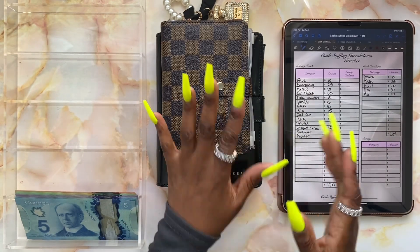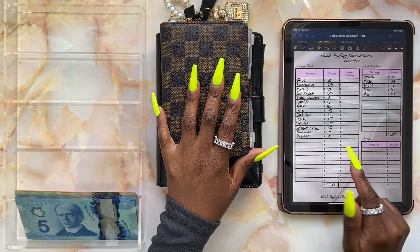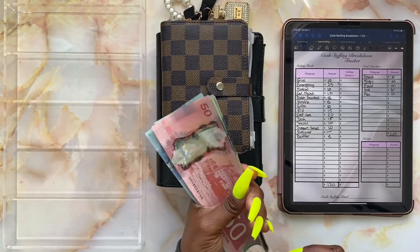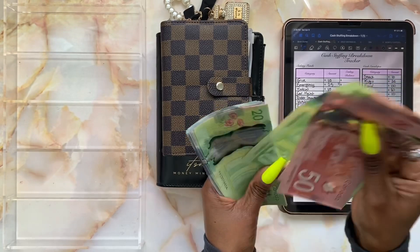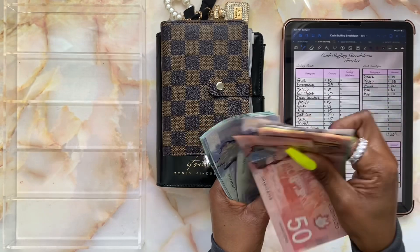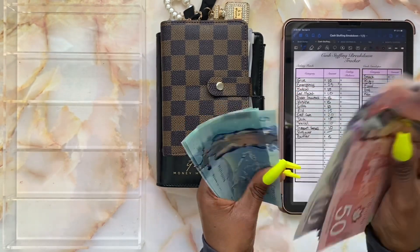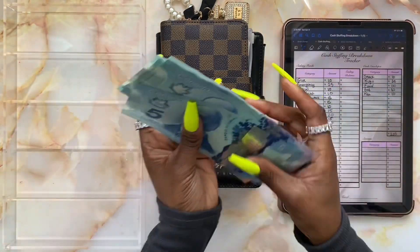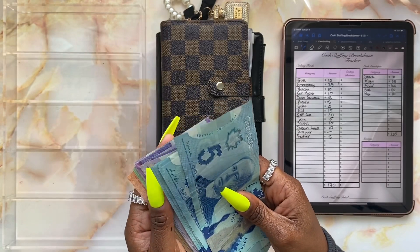As I mentioned, we're stuffing our sinking funds today. I'm excited. We're going to be counting this money — I believe it should be a total of three hundred and seventy-five dollars. After counting, three seventy-five is our total. How's everyone doing? I hope you had a lovely week and that you're enjoying your weekend.